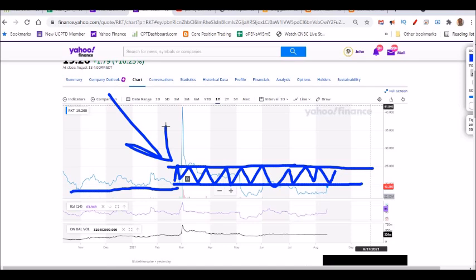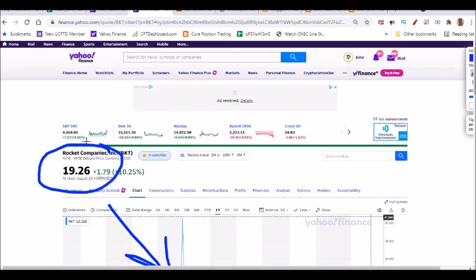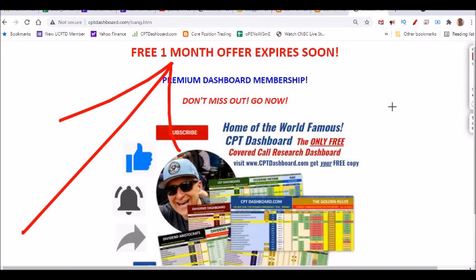Here we are six months later. When I told you in that video I was going to sell the $19 cash-secured put, we're literally sitting at damn near that price. The buy-and-hold investor who bought shares at $19 has made $0.26 over the past six months. I've made $11,000 — and if things work out, that could turn into $14,000 real quick. Over the past six months I've generated that $11,000, and I 100% expect to keep doing that. I love using Rocket.